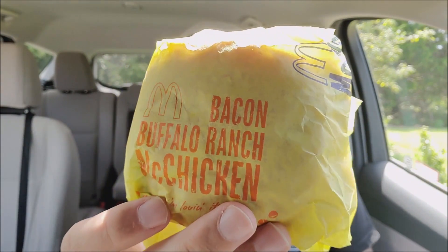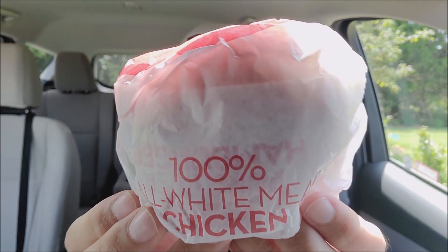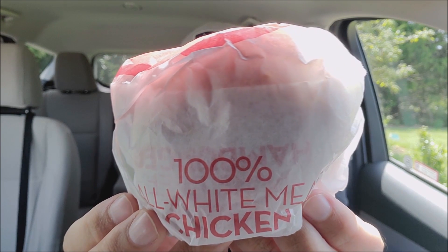Alright, we got a Versus coming at you today. From McDonald's we have the Hot and Spicy McChicken — that's correct, the Hot and Spicy McChicken. And from Wendy's, in this packaging right here, we have the new Spicy Crispy Chicken Sandwich.